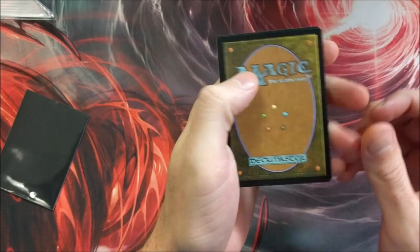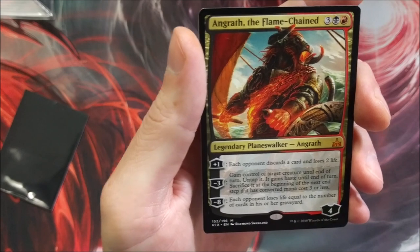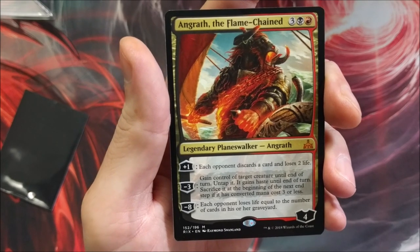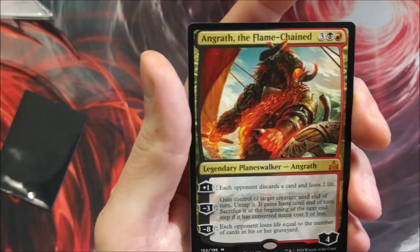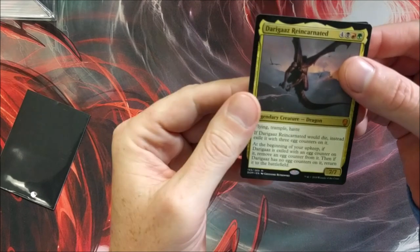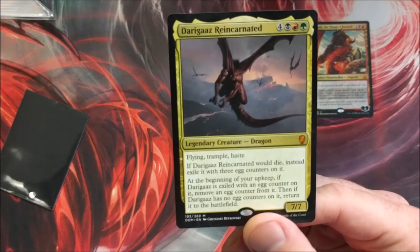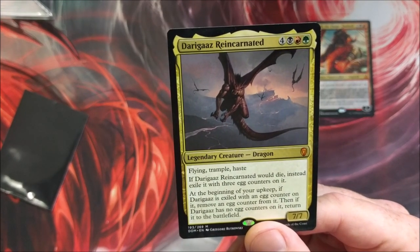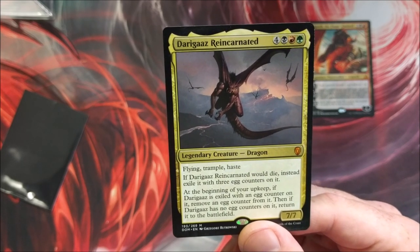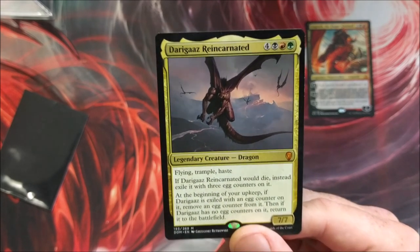Anger of the Gods, then — oh my dude — a legendary planeswalker. Each opponent discards a card and loses two life; gain control of target creature until end of turn, untap it, it gains haste; sacrifice at the beginning of the next end step if it has converted mana cost three or less; minus eight — each opponent loses life equal to the number of cards in their graveyard. Sweet card. And of course, Drakuseth, Reincarnated — flying and trample with haste; if it would die, instead exile it with three egg counters; at the beginning of your upkeep remove an egg counter, and if it has none return it as a 7/7 to the battlefield. Gotta love legendary creatures.